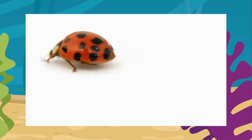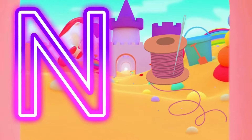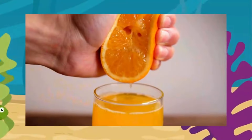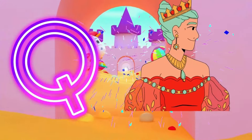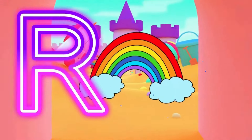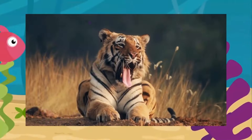L is for Ladybug. Ladybug. Ladybug. L, Ladybug. M is for Monkey. Monkey. Monkey. M, Monkey. N is for Needle. N, Needle. O is for Orange. O, Orange. O, Orange. P is for Pony. Pony. Pony. P, Pony. Q is for Queen. Queen. Queen. Q. R is for Rainbow. Rainbow. Rainbow. R, Rainbow. S is for Spider. S, Spider.